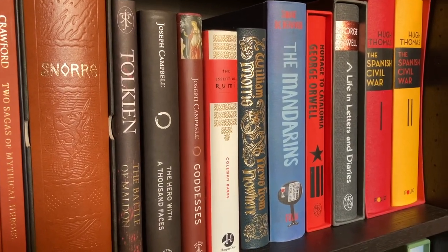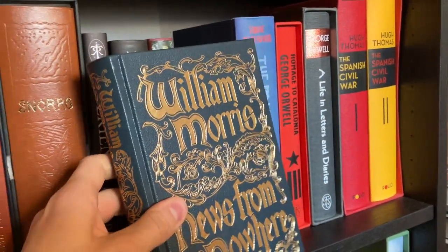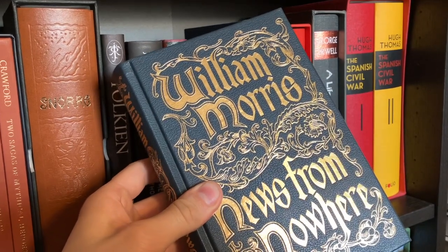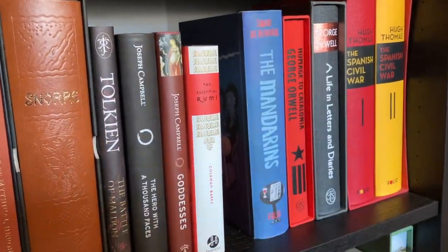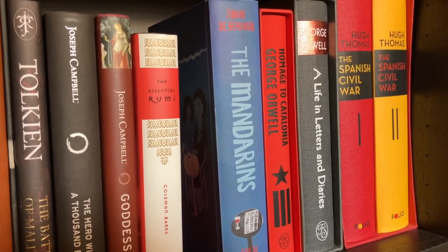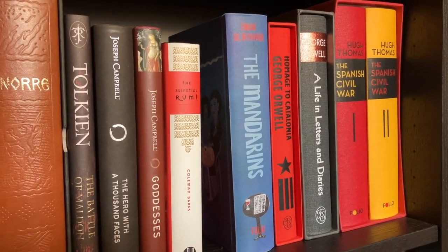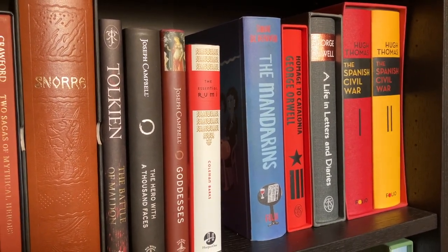Then we have The Essential Rumi from Harper One, and some Folio Society books which are on the verge of being sold — I don't quite know what to do with them — but we have William Morris' News from Nowhere, The Mandarins by Simone de Beauvoir, Homage to Catalonia by George Orwell, A Life in Letters and Diaries by Orwell, and Hugh Thomas: The Spanish Civil War.